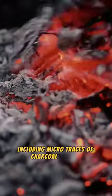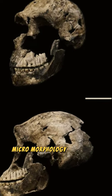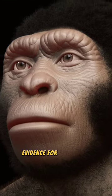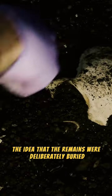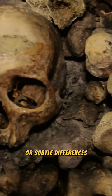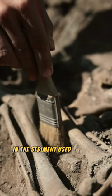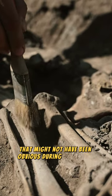Including microtraces of charcoal and ash. In the case of H. Naledi, micromorphology could have provided evidence for, or against, the idea that the remains were deliberately buried. It might have found traces of a grave cut, or subtle differences in the sediment used to cover the body that might not have been obvious during excavation.